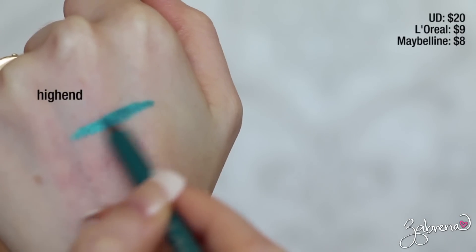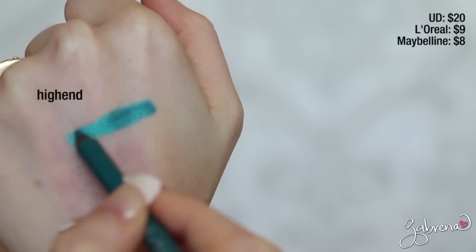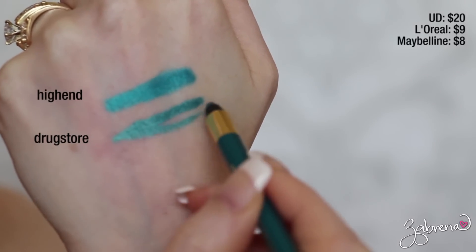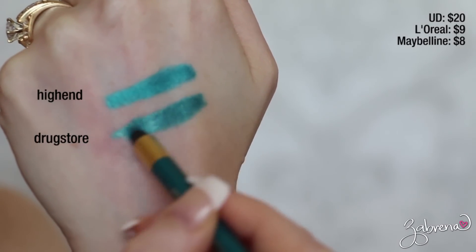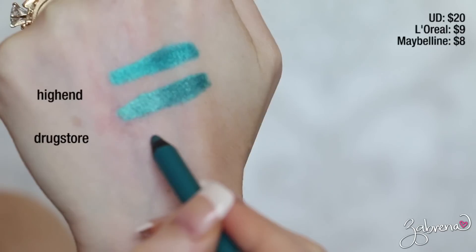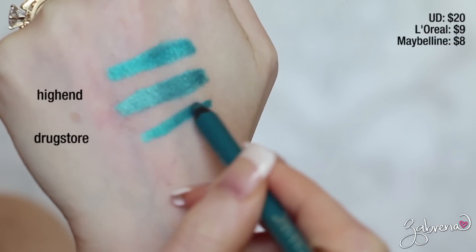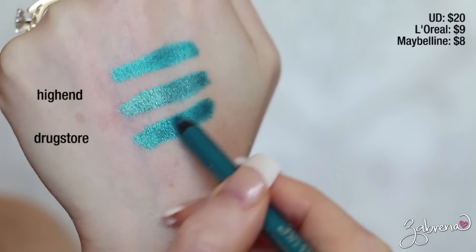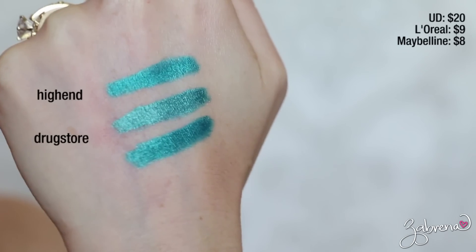When I made my video about the Battle of the Drugstore Eyeliners, someone mentioned that the L'Oreal pencil I featured was a dupe for Urban Decay's Deep End Pencil — same wear time, same quality. I had to test that theory myself, and they were absolutely right. If you're looking for a dupe for Urban Decay's Deep End Eyeliner, try the L'Oreal Silkissime Eyeliner in True Teal. You could also try the Maybelline Lasting Drama Eyeliner in Teal and Turquoise, which is a dollar cheaper. All three are identical colors.